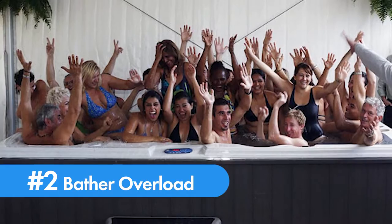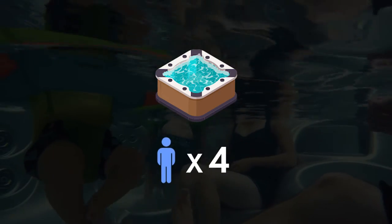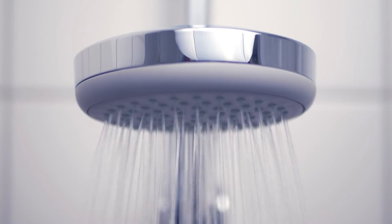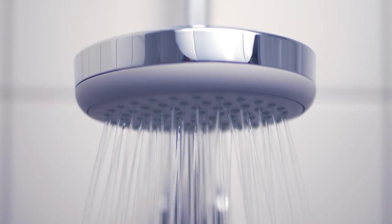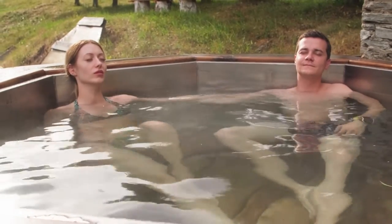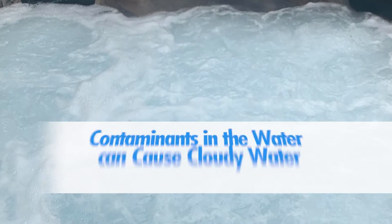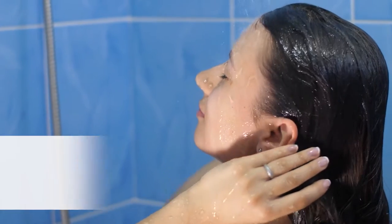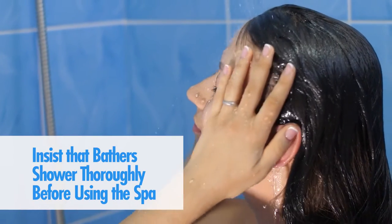Number two: bather overload. Four people in a hot tub is the equivalent of 200 people in a swimming pool. If bathers don't shower before using the spa, they are using it as a bathtub and introducing contaminants to the water, which can easily overwhelm your spa and cause cloudy water.